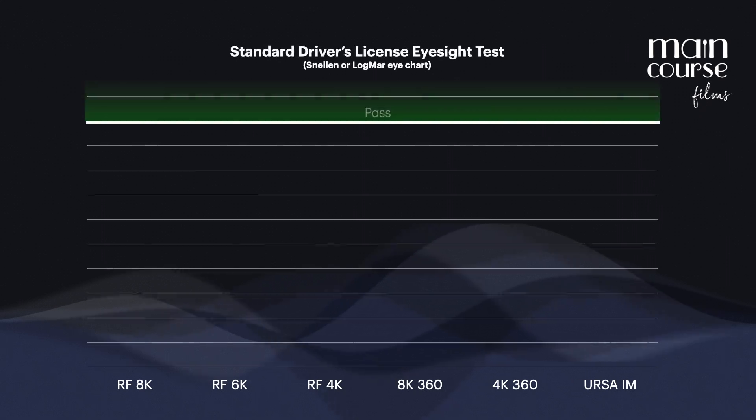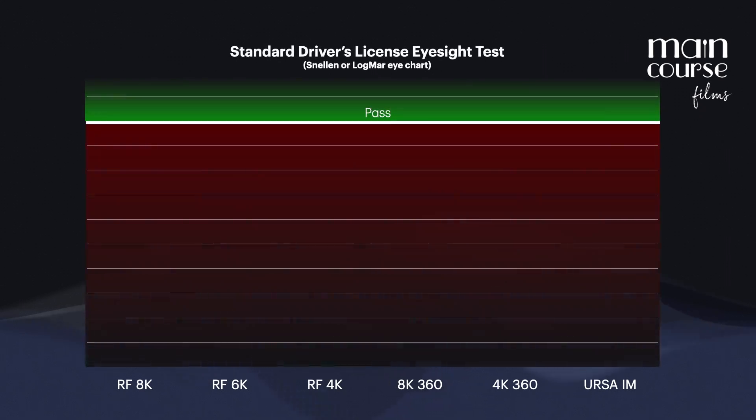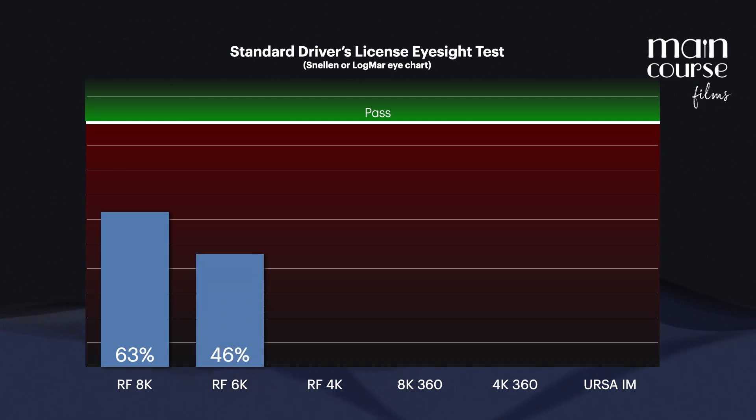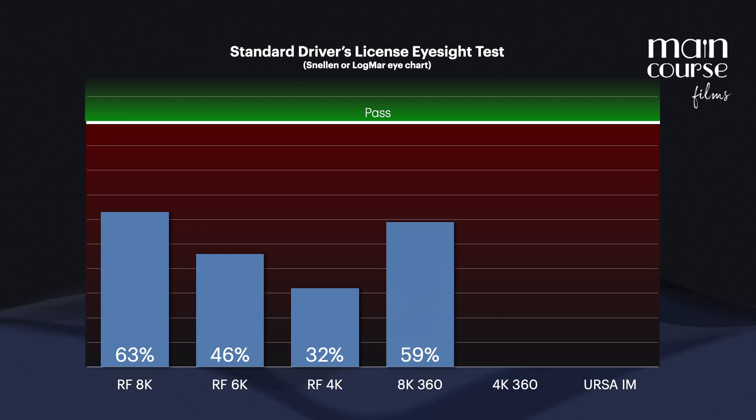The Canon RF 180-degree stereoscopic lens on an 8K camera like the RED V-Raptor or the Canon R5 gets 63% of the way to passing the test. On a 6K camera like the Komodo or the C400, it hits 46%. And on a 4K camera like the C70, it only reaches 32%. 8K 360 like the Insta360 X5 achieves 59%, while 4K 360 gets only 30%.